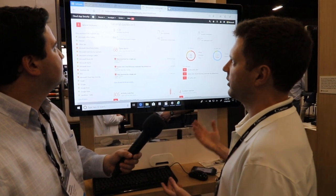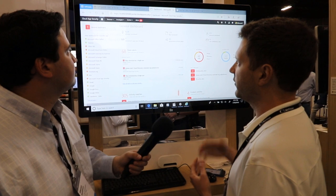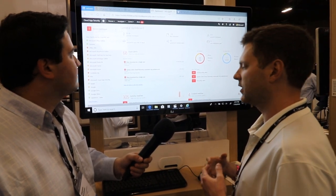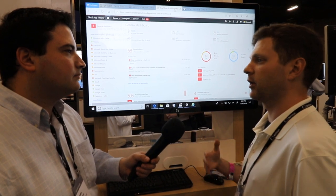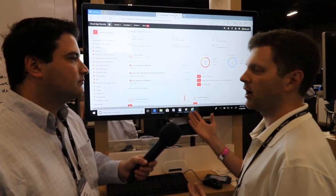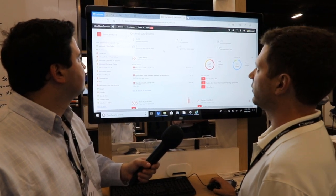The other console here that we're showing is something called Cloud App Security. This is my personal favorite, and this allows me to have visibility over all the different types of transactions that are happening, not just in Office 365, but in third-party products as well — Google Suite, Dropbox, Box, even AWS. I can see all of that right here in a single pane of glass.